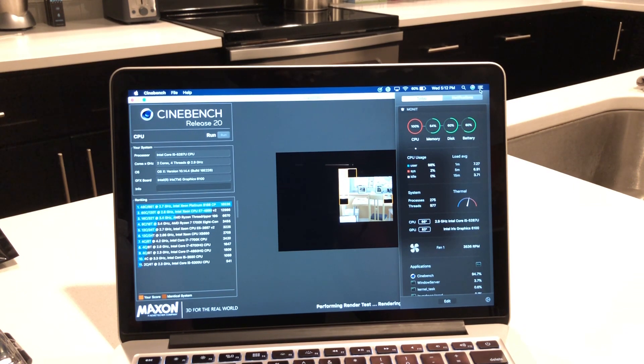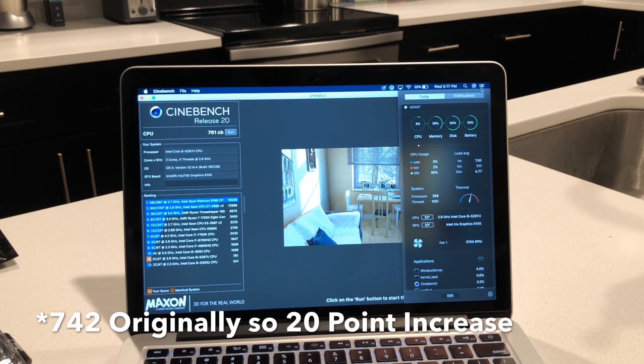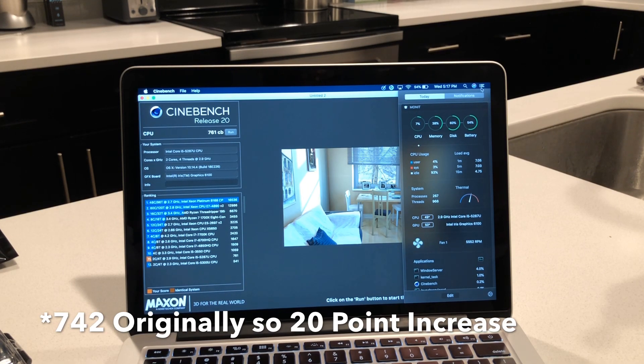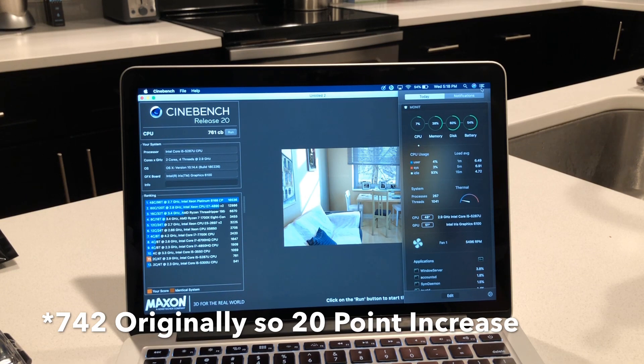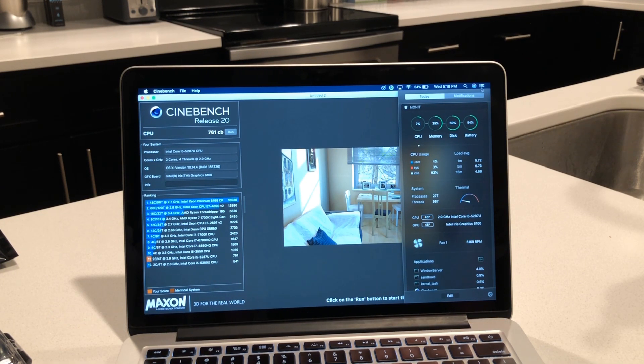The fans are starting to kick up again. It is getting pretty loud, but when you're hitting 100% CPU usage for as long as this test is going to run, it's pretty much expected. But we're only sitting at 66°C — we haven't really gone above that, so that is really good. The final score was 761, so it looks like we got about a 40-point boost. The max temp on the CPU was only 66-67°C, which is a 5 or 6 degree difference.